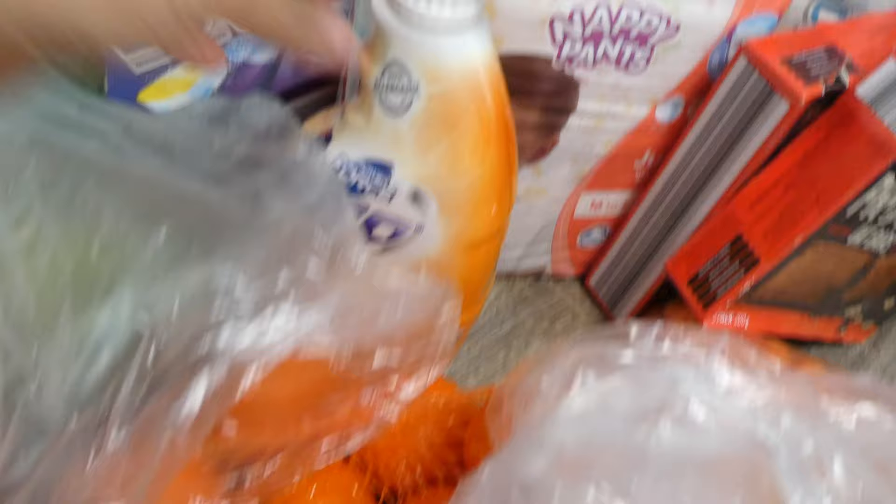Onions, broccoli, mandarin, multi-purpose cleaner, and this is for the dishwashing tablets because we do use a dishwasher in our home.